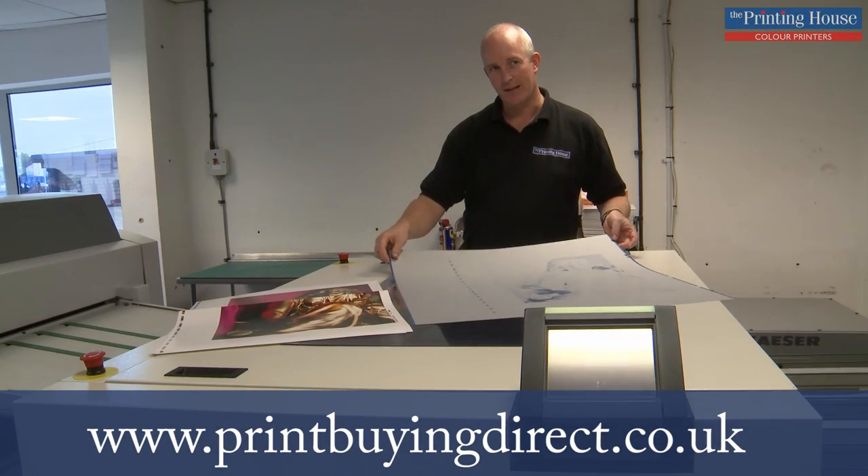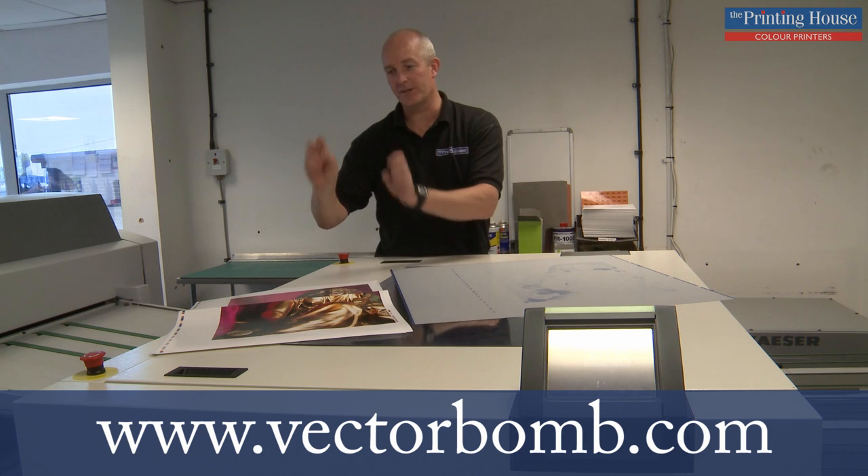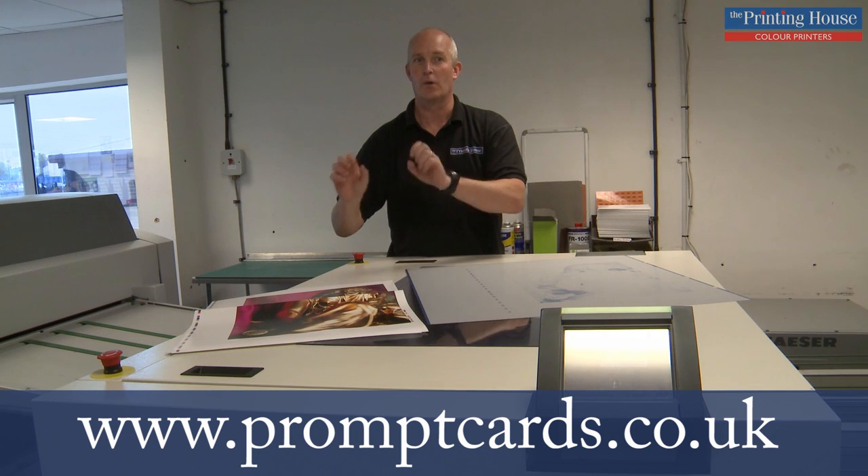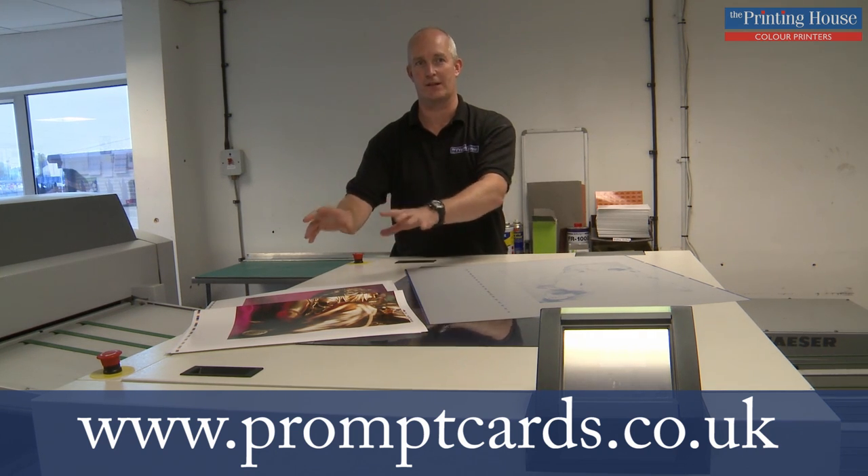This is one of the finished printing plates that's going to be used to print this job. This is the contract proof that goes with it, so that the press operator knows exactly what he's looking for when he prints it, because this is 100% guaranteed for the product.